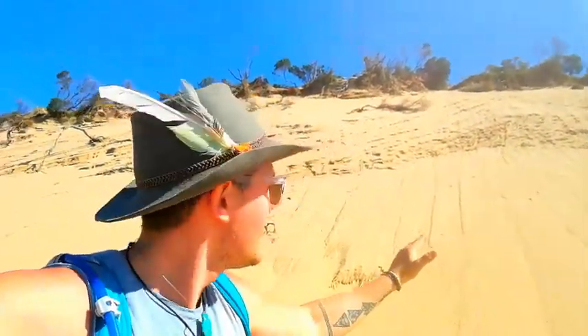I remember as a kid climbing all the way up to the top of these sand dunes, getting on a bodyboard and flying as fast as we could down, skimming all the way into the water. Oh, the crazy stuff we did as kids.